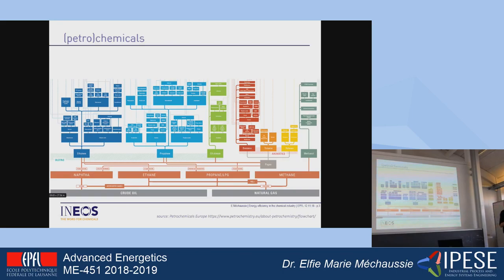Despite the fact that it's quite complex, there are mainly seven primary chemicals that are the building blocks for the rest of the chemical industry. Those building blocks are ethylene, propylene, benzene, toluene, xylenes, methanol, and also ammonia, which is not displayed on this chart. Basically, 95% of manufactured goods use a product derived from those chemicals, which originate from crude oil and natural gas.